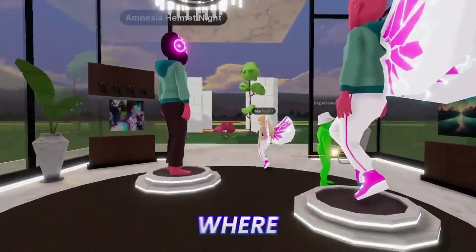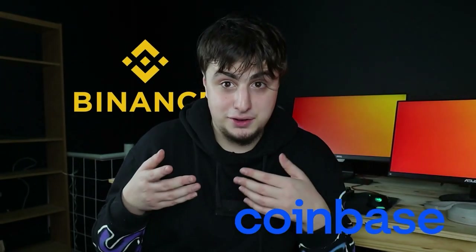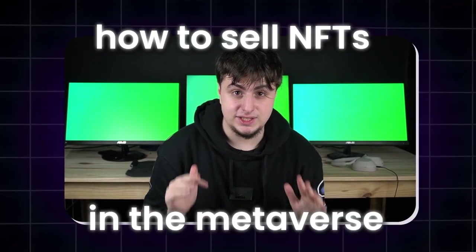Do you want an NFT store in the Metaverse where people can pay with different payment methods including Binance, Coinbase, and credit cards? A place that not only allows you to sell virtual goods but also offers a custom experience to your community with events, games, and other forms of entertainment. Well, you're in the right video. In this video I'm going to show you exactly that — how to sell NFTs on the Metaverse.